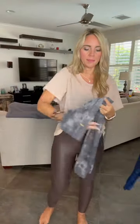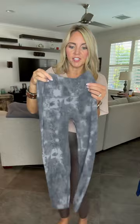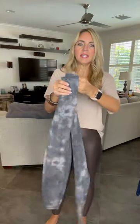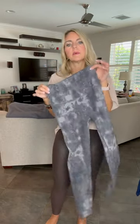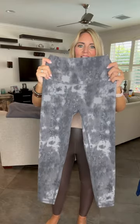Then we have the Charcoal Red Seamless Leggings — absolutely amazing. They have the ribbing in them and are super high waisted. I just got them in. They have the Ziya Active tag on the back. You can wear these true to size or size up one depending on the compression you prefer. I really, really love these leggings.